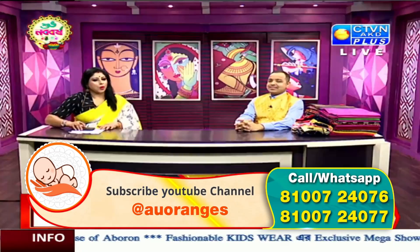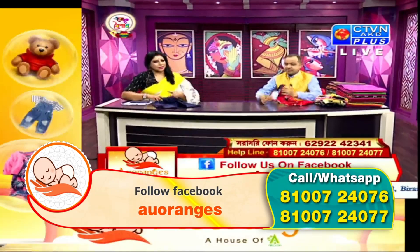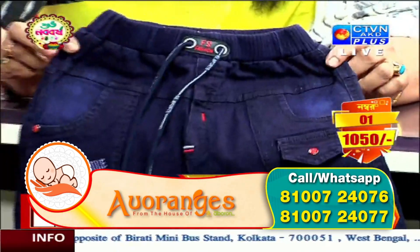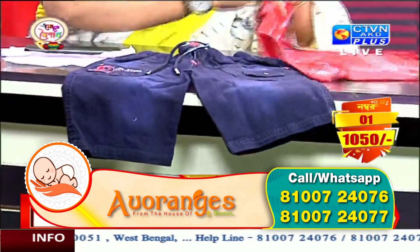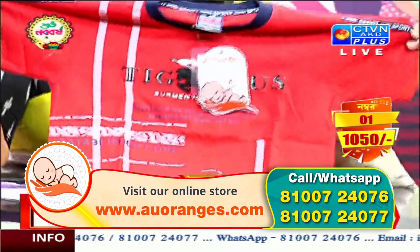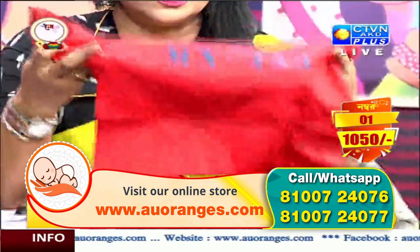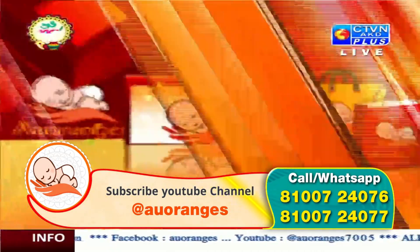We are going to start with Abhoshi Oranges — adorable, unique orange. This size is from 4 years to 9 years. This is a brand called Genji. Act number 4, 9,000. This is 1050, number 1. You can write it down. This is 1050, number 1.